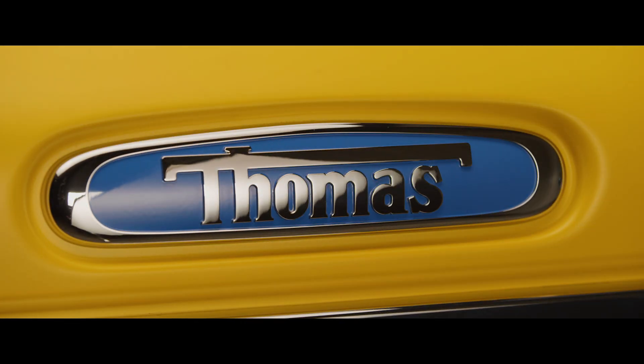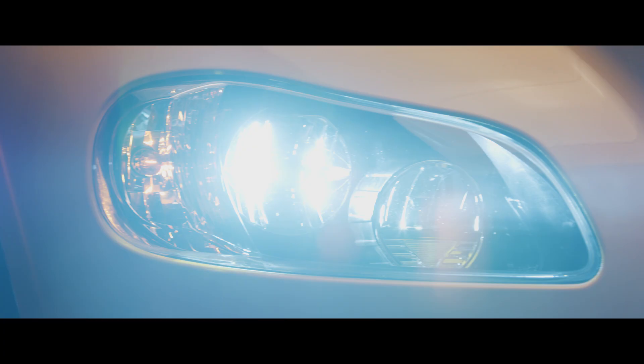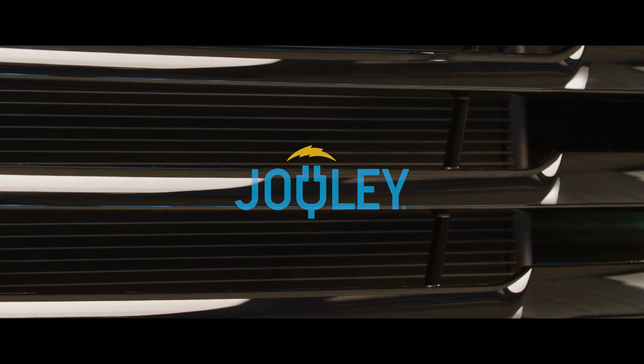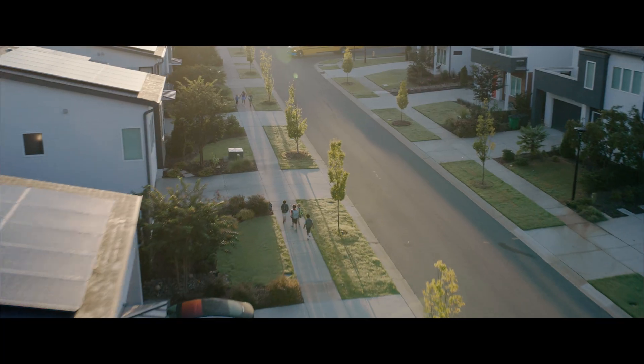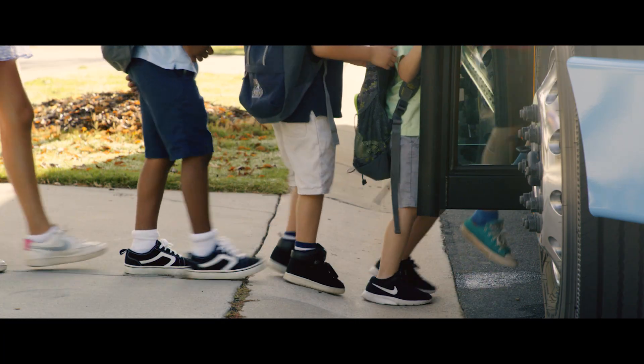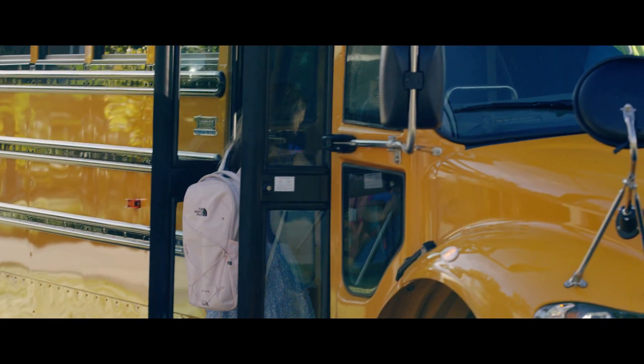At Thomas Built, innovation isn't driven by the desire to be new, or different, or celebrated. It's driven by what matters — listening and evolving. To build the school buses people want to drive, service, and ride.